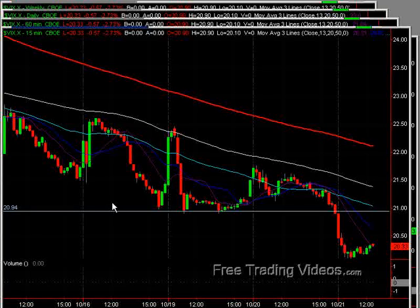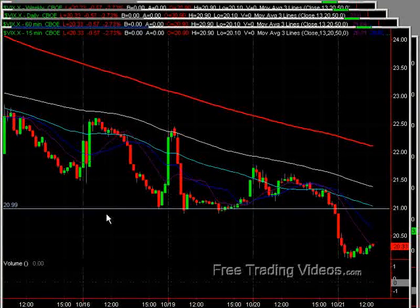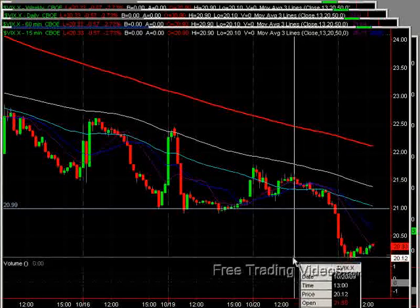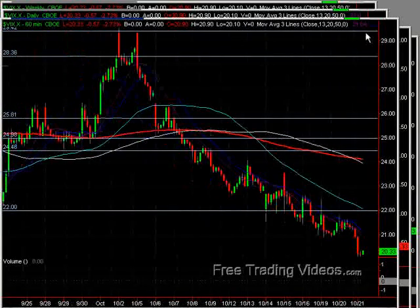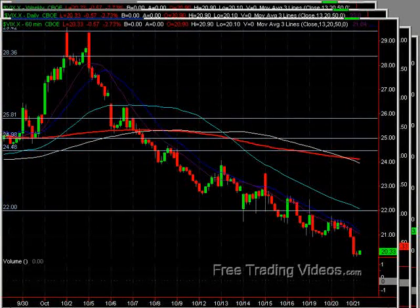Let's start with the VIX. We had seen this 21 area be pretty good support and had a nice test of that, and now we're actually much below that into the 20.33 area with a good test of 20.10. So that's an incredible sell-off in the VIX, and that corroborates the upside that we've seen in the markets right now.